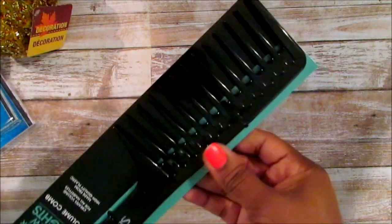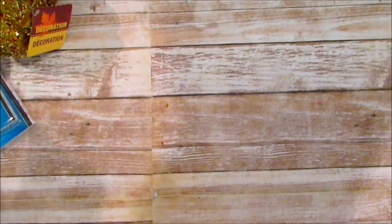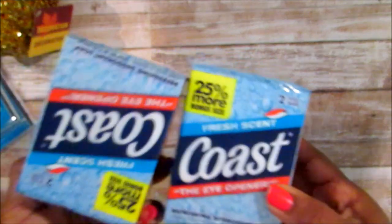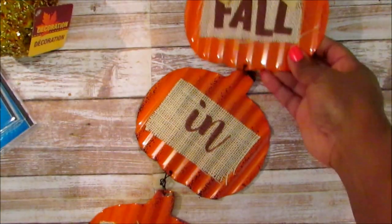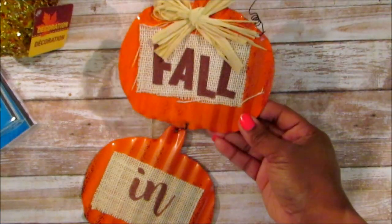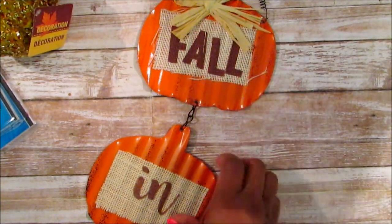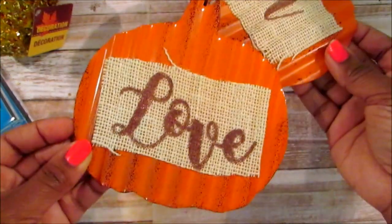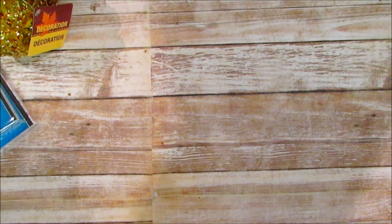I also picked up one of these huge combs - I have to hide it from my oldest because he's trying to grow his hair out. Then I picked up two of the coasters. For fall I picked up a 'Fall in Love' sign. I thought this was cute - I had to search through them because some had the bow wrong or the color was off. It's cute to have hanging outside, maybe on your door.